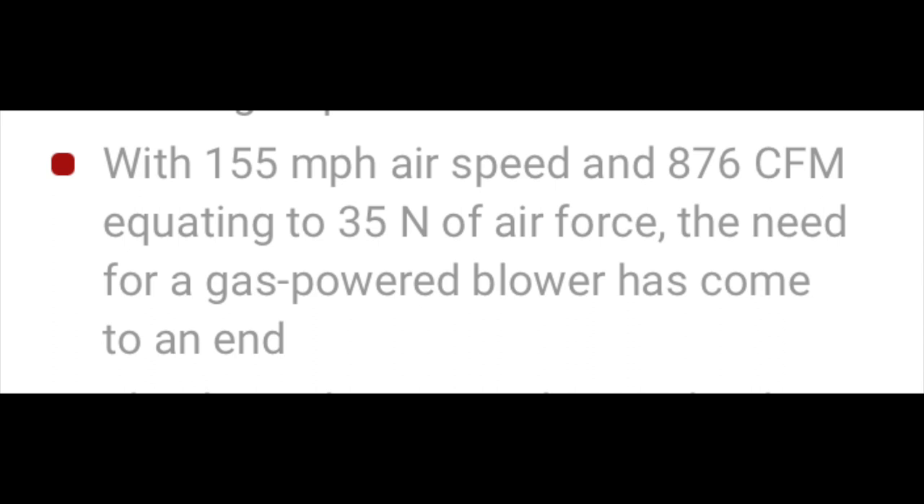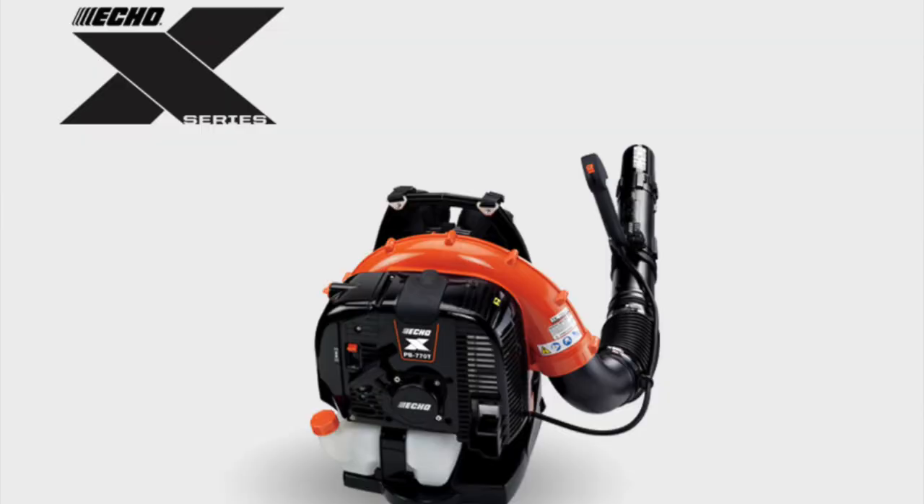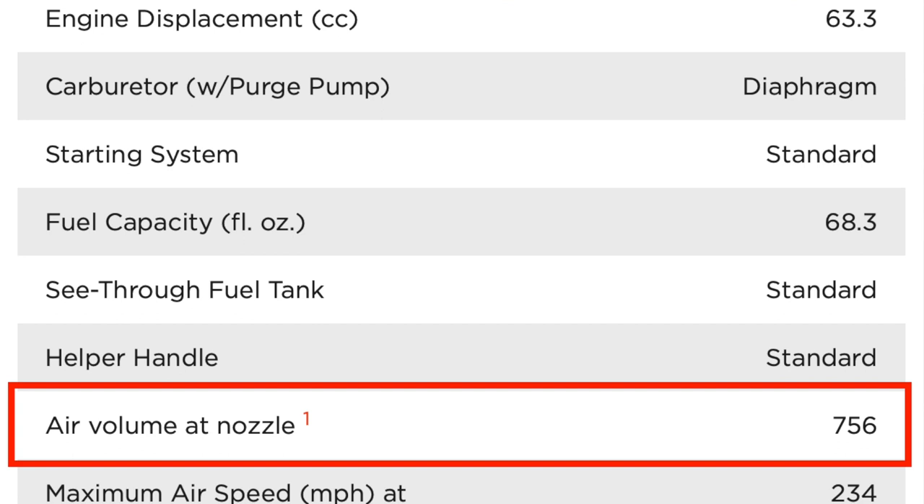Their backpack blower boasts 876 CFM and 35 Newtons of blowing force, making it the most powerful battery-operated blower on the market — and even more powerful than most gas backpack blowers, with only a few exceptions. To put this into context, Echo USA's PB770 — their second most powerful blower — has a blowing force of 32 Newtons, meaning this battery unit at 35 Newtons is more powerful than Echo's second most powerful backpack blower. Pretty incredible.